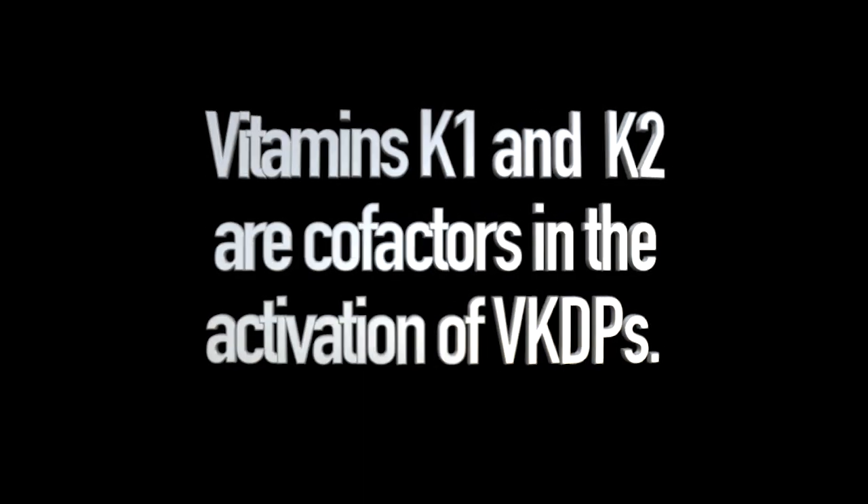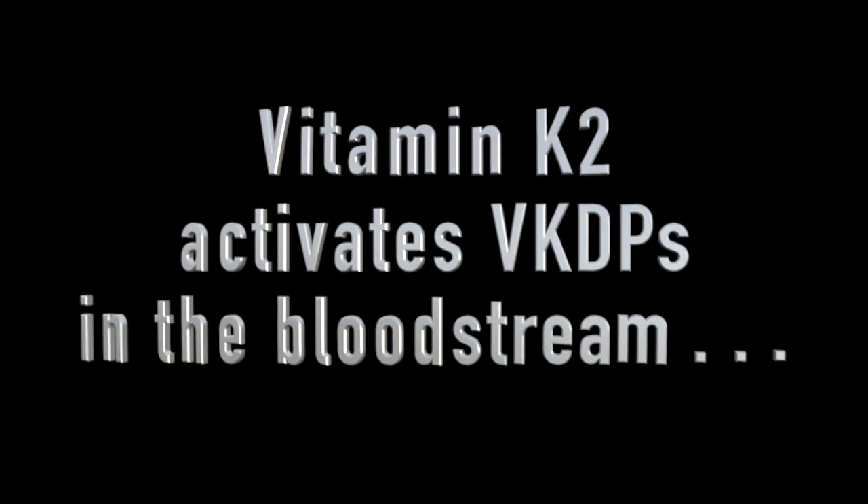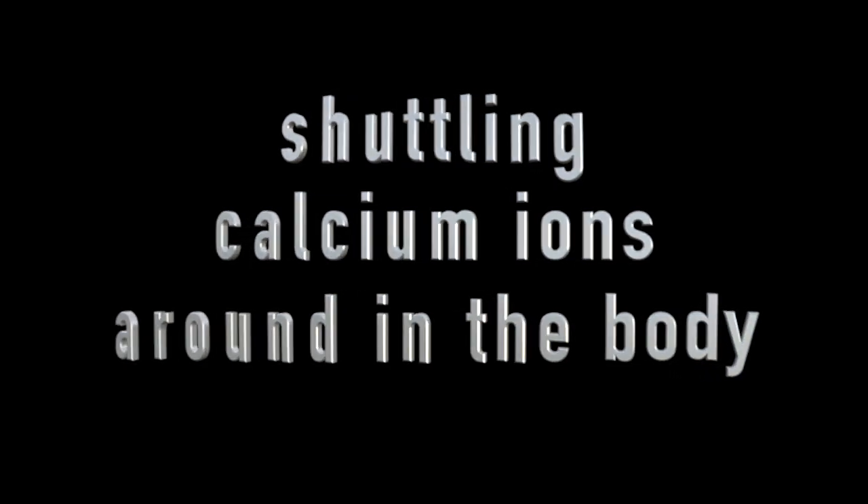Now that we've discussed vitamin K dependent proteins, let's get back to explaining how vitamins K1 and K2 function. Both vitamin K1 and K2 are cofactors in the activation of vitamin K dependent proteins. Vitamin K1 activates vitamin K dependent proteins in the liver, which enable them to do their part in the blood coagulation process. Vitamin K2 activates vitamin K dependent proteins in the bloodstream, which enable them to shuttle calcium ions from where they should not be — like in the heart valves, arterial linings, and kidneys — to where they should be: the teeth and bones.